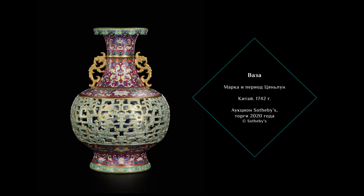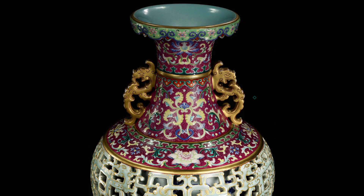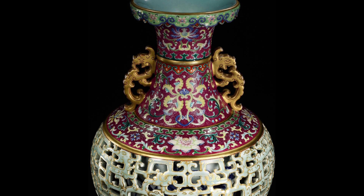Стоит отметить, что подобные сложные вазы, изумляющие своей мастерской формовкой, изготавливались и в более сложных декоративных решениях с сочетанием полихромных и монохромных техник росписи. Таким образом, в коллекции Эрмитажа есть две вазы, поражающие своим технологическим мастерством и рассказывающие нам об особенном отношении в китайской культуре к своему прошлому.